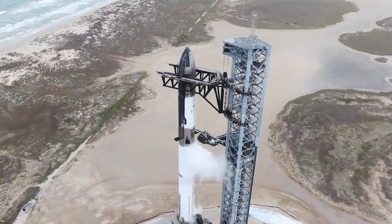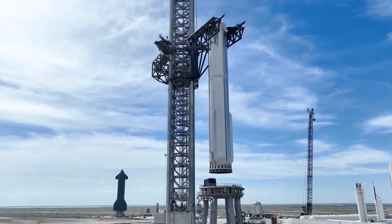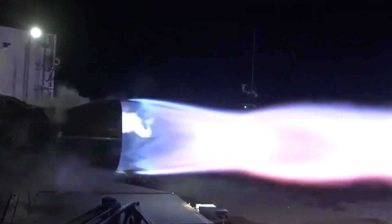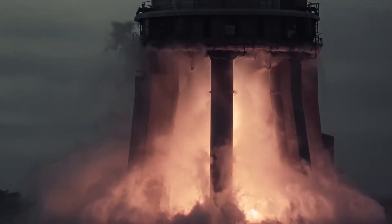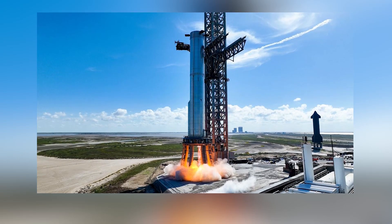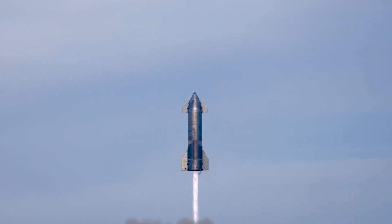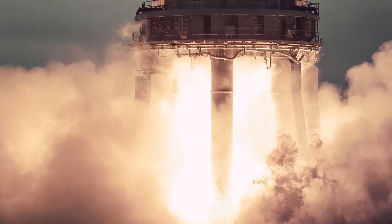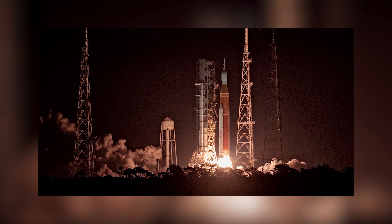Raptor 2 is the engine built for the Starship — one that outsmarts every rocket engine in the history of rocket science and production. The Raptor 2 produces 510,000 pounds of thrust, compared to the F1 engine, which previously held the record at about 1.5 million pounds for a single engine. With all 33 Raptors at full throttle, Starship produces 7,600 tons — or 16.7 million pounds — of thrust at liftoff, beating the most powerful rocket, Saturn V, which used 5 F1 engines in its first stage.